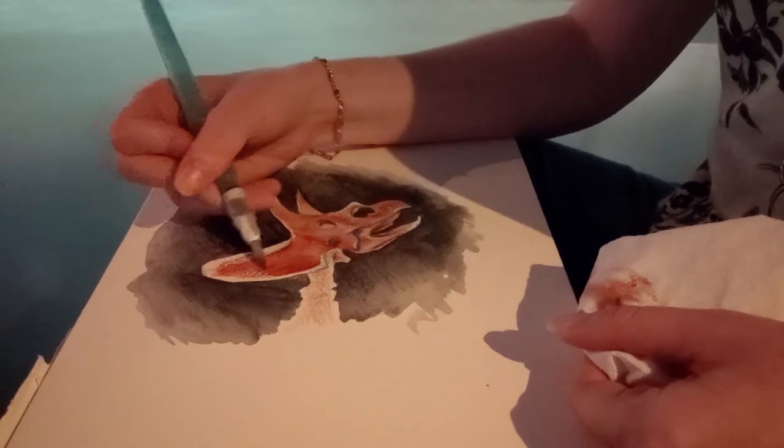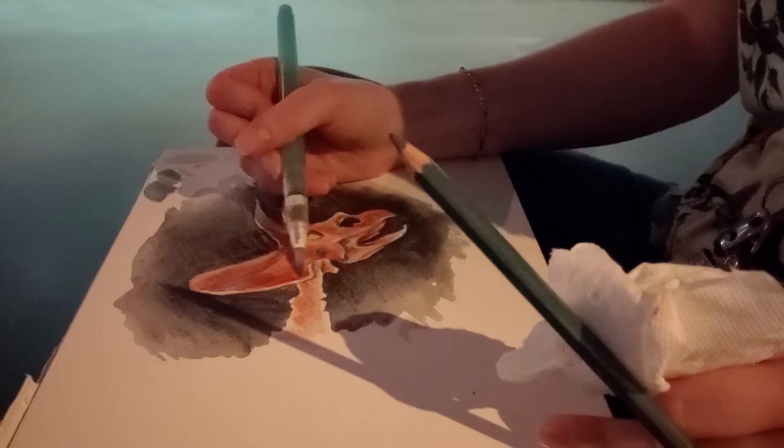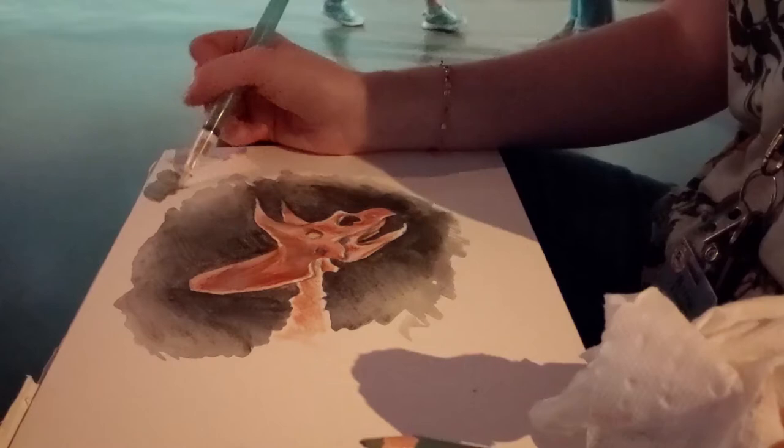Another trick I learned is to use the dry edge of my paper like a paint palette. I can scribble down some pencil, then wet it and lift the paint over to the area where I want to add it. This means I don't have to draw directly on wet paper and risk messing things up.